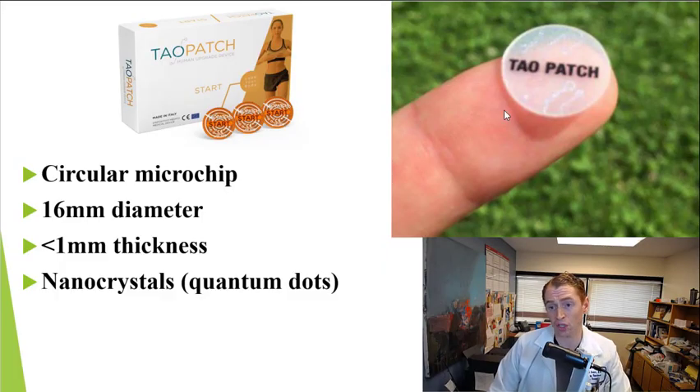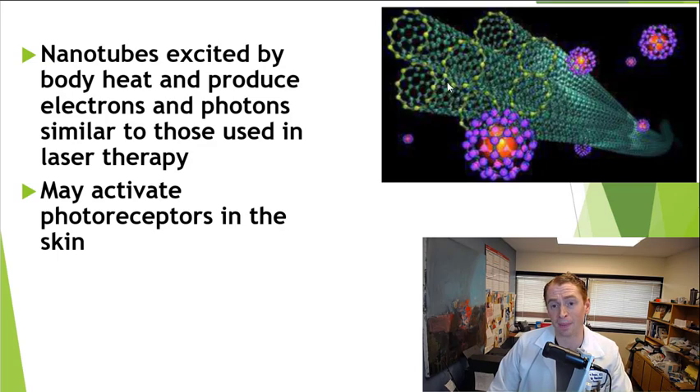As you can see, tau patch is a small circular microchip that can fit on the tip of your finger. It's only 16 millimeters in diameter and less than one millimeter in thickness, and it contains tiny microscopically engineered nanocrystals or quantum dots. On the microscopic level, they look like tiny nanotubes that are excited by body heat and produce electrons and photons similar to the wavelengths used in laser therapy to treat pain and various other conditions. It's not exactly known how they could benefit someone with MS, but they may activate photoreceptors in the skin and have various downstream effects.